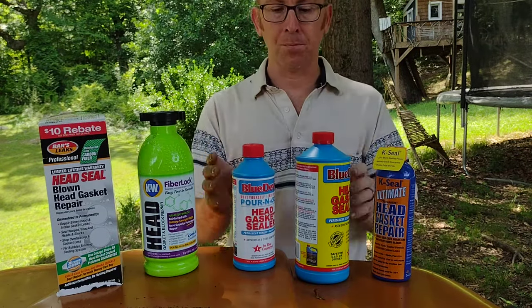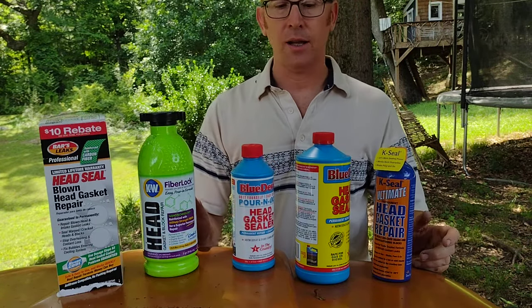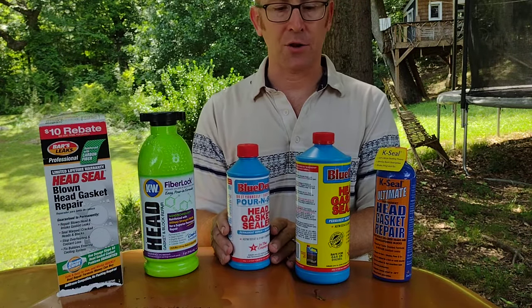With the Blue Devil Pour and Go, I didn't see any difference in performance — it didn't slow the leak at all like the top two did — but it does have a good reputation and its money-back guarantee is very strong.